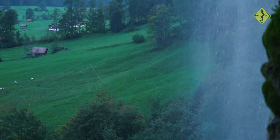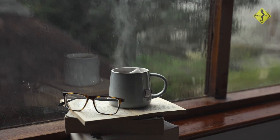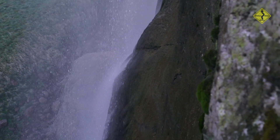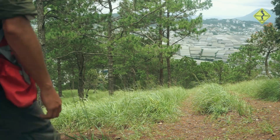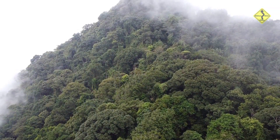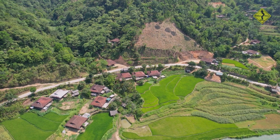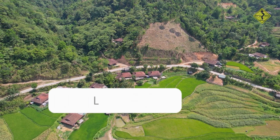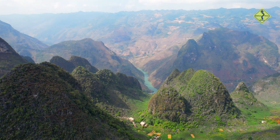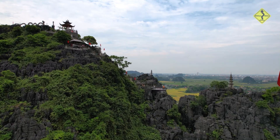And there you have it — the top 15 places in Ooty that promise an unforgettable experience. From gardens filled with vibrant blooms to serene lakes and awe-inspiring viewpoints, Ooty has something for every traveller. I hope you enjoyed this video and found it helpful. If you did, please give it a thumbs up and subscribe to my channel for more travel videos. Let me know in the comments if you have any questions or suggestions. Until next time, keep exploring and making memories. Thank you for watching — bye!